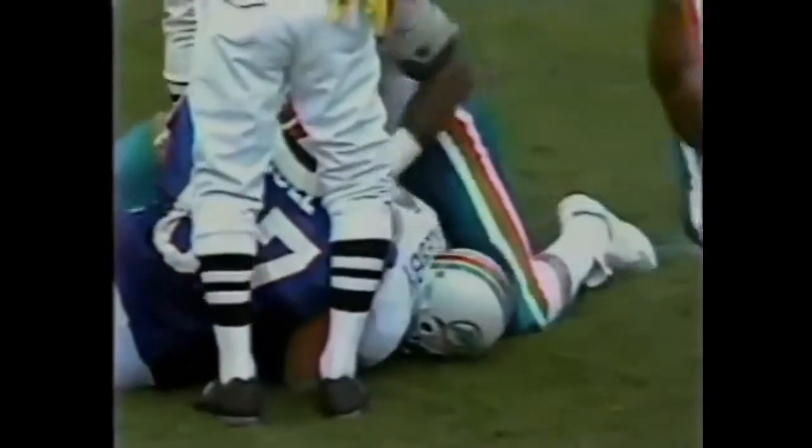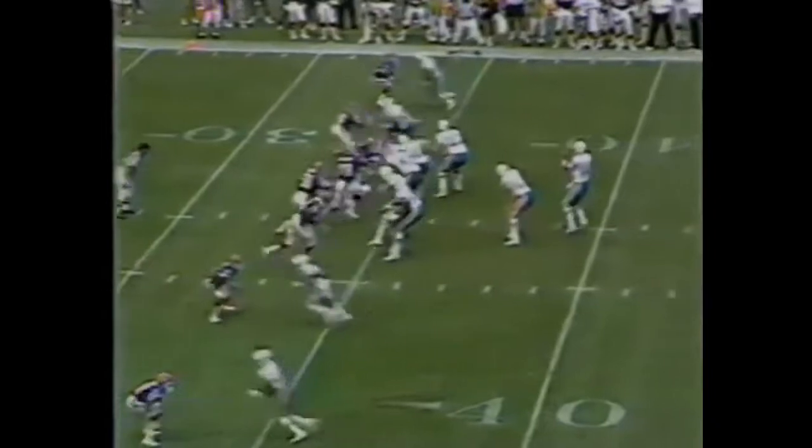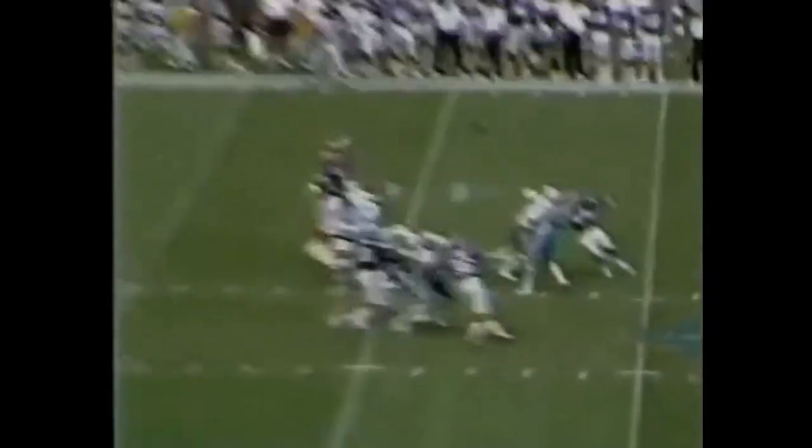Short drop. Metzelaars loses it. Recovery by Miami. John Offerdahl making the hit. Oglesby coming up with the recovery, the rookie from Houston, a third-round pick. Third and eight now for the Dolphins. They capitalize on the fumble recovery with great field position.